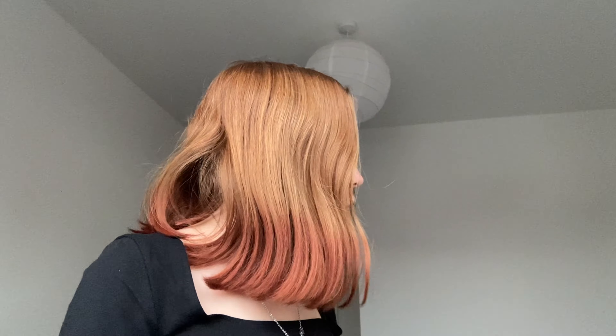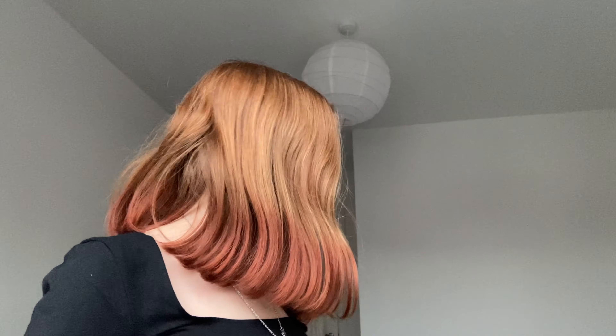I'd probably rate the bodysuit a nine. Let me know what your favorite pieces were, and if you want more try-on haul videos! All of these clothes are from different shops online. Make sure you like this video, subscribe, and leave your ideas below. I hope you guys enjoy and I'll see you in my next video — peace out, bye!